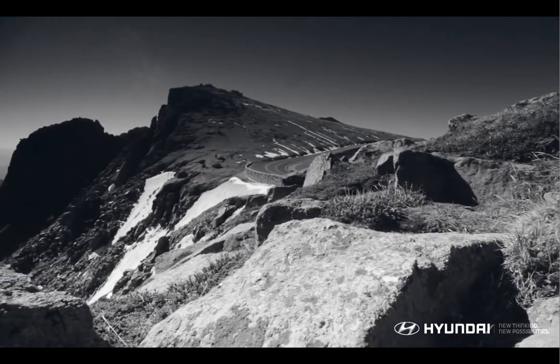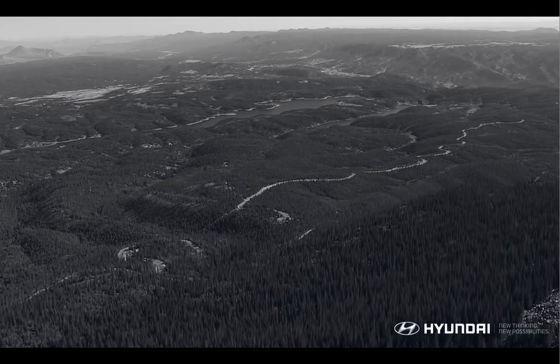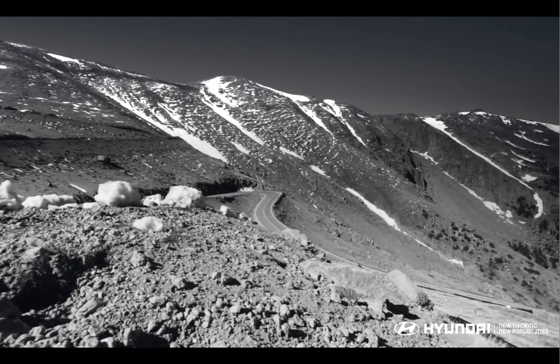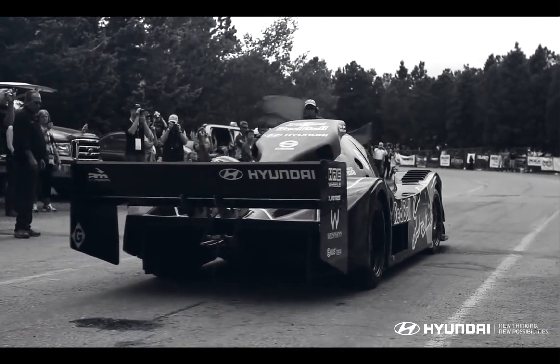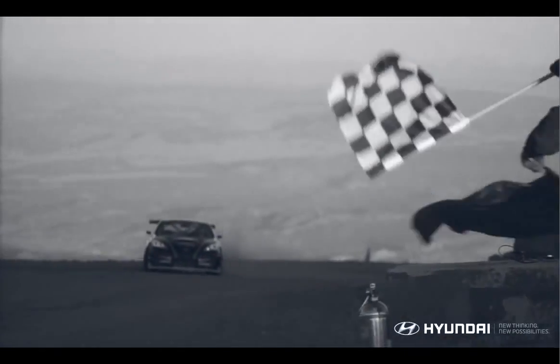Pikes Peak is a unique race course: 12.42 miles long, 156 corners, 13 of those being hairpins, with an elevation from a start point of 9,400 feet to a finish line of 14,110 feet.